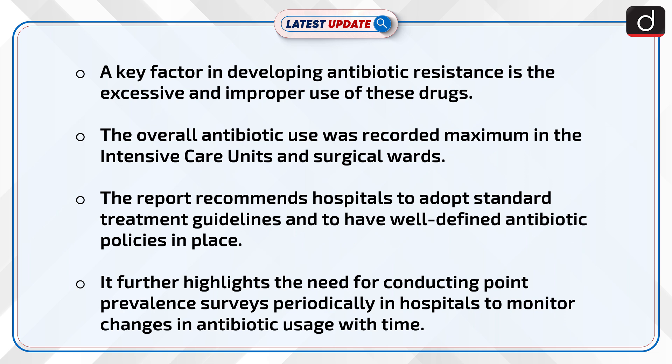A key factor in developing antibiotic resistance is the excessive and improper use of these drugs. The overall antibiotic use was recorded maximum in the intensive care units and surgical wards. The report recommends hospitals adopt standard treatment guidelines and have well-defined antibiotic policies in place. It further highlights the need for conducting point prevalence surveys periodically in hospitals to monitor changes in antibiotic usage over time.